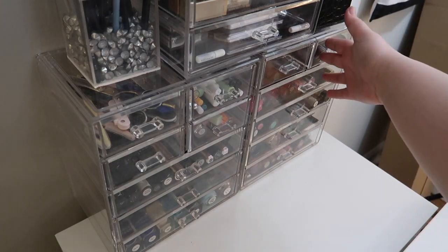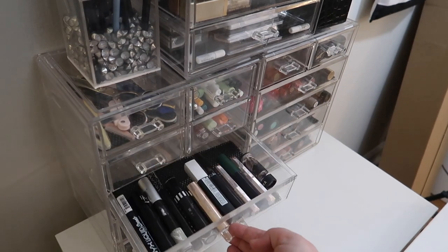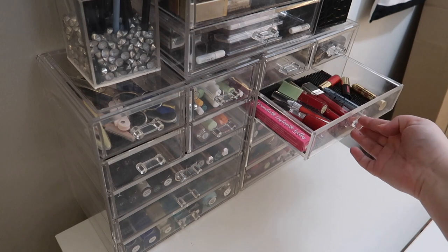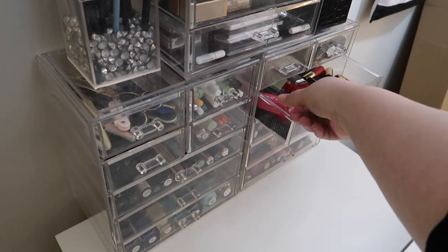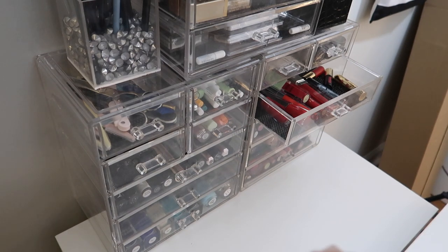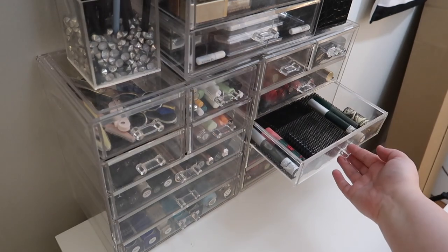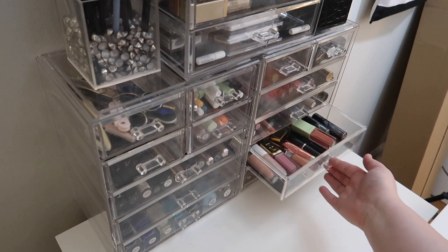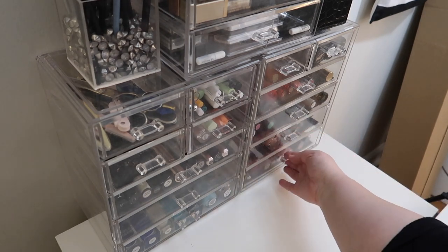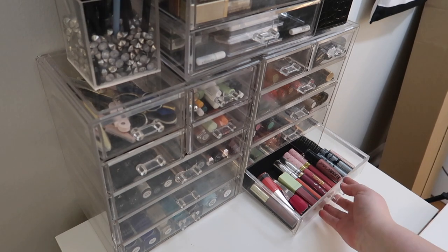This drawer has a couple of single shadows that started overflowing. I've got lip glosses down here. These are my black lipsticks, these are my red lipsticks — I want to pull out the red lipstick I got in my Try Beauty Box, because I unboxed it right before I moved and just had to throw everything back into my collection. These are all my green lipsticks, my nude lipsticks, and then everything else.